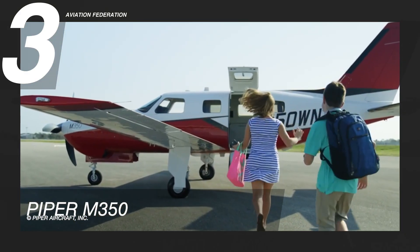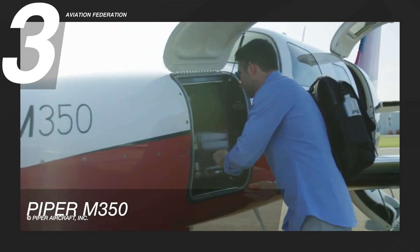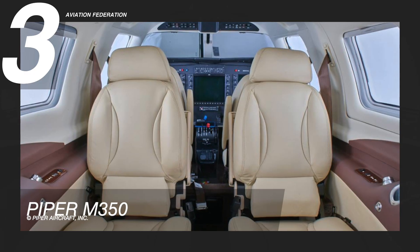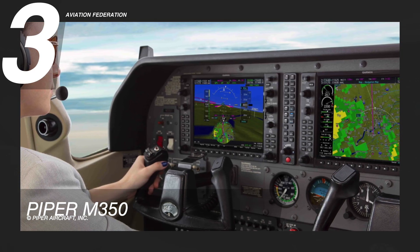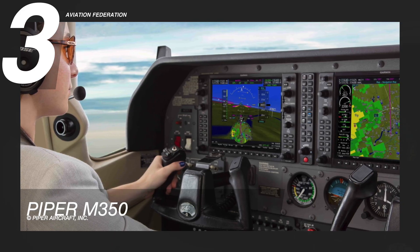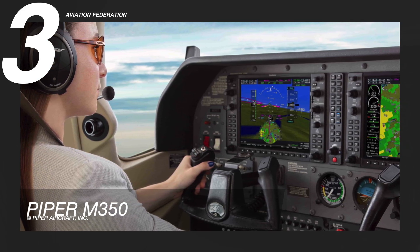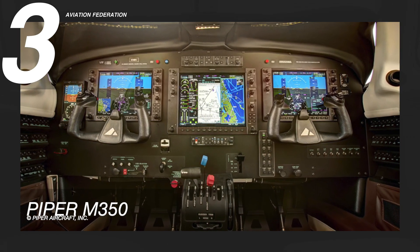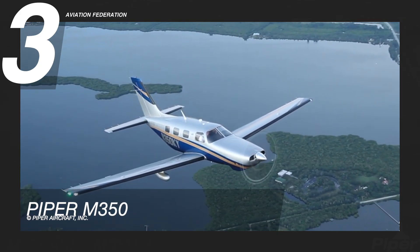The Piper M350 has the best interior in its class, with quality leather, carpet, and wood or metal trim. The aircraft is equipped with a Garmin G1000 NXI avionics suite, which is common in today's general aviation aircraft. The G1000 NXI system is a more capable version of the older G1000 glass flight deck platform. This model has a starting price of over 1 million US dollars.